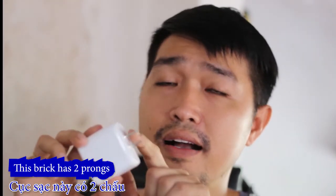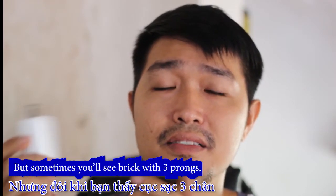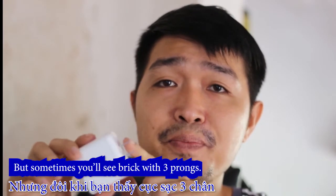This brick has two prongs — you can call it a two-pronger. But sometimes you see bricks with three prongs, and you call them three-prongers.